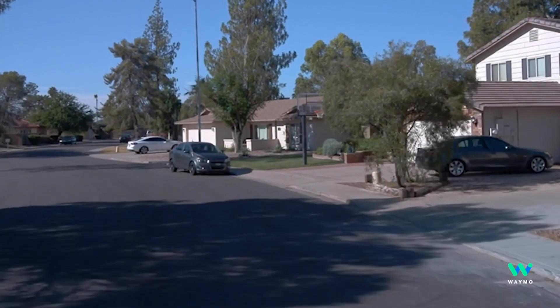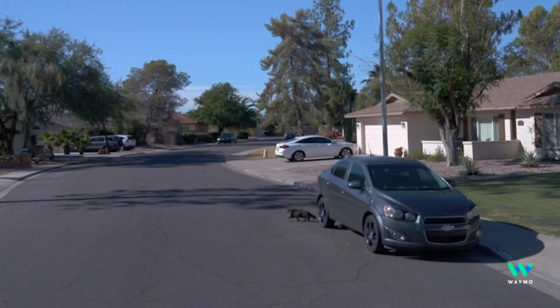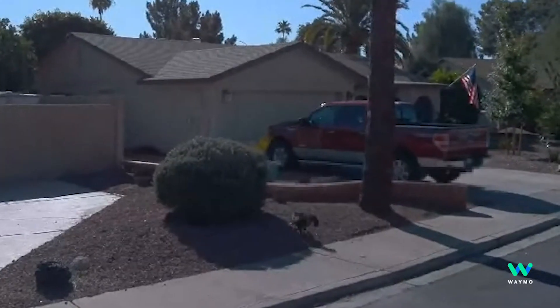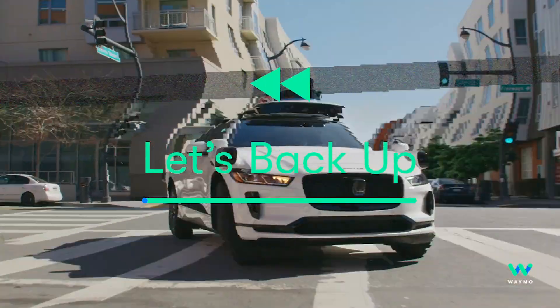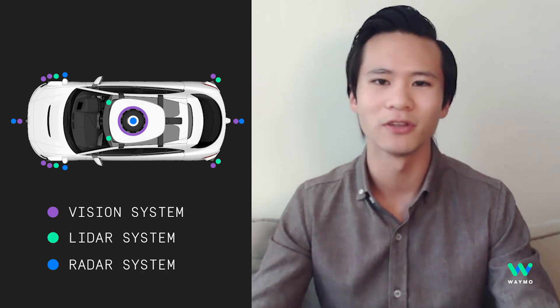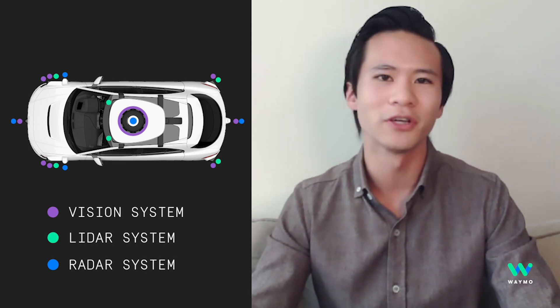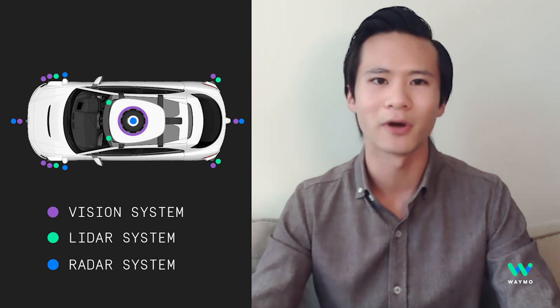Today I'm going to be taking you through a case where the Waymo driver is driving through the Phoenix area and a cat darts out from underneath the vehicle on the right. Let's back up and see what went into it. The Perception team is responsible for taking in raw data from things like camera images, LiDAR point clouds, and radar returns and turning them into logical concepts like there's a person here at the crosswalk or there's a vehicle in this lane traveling at 22 miles per hour.